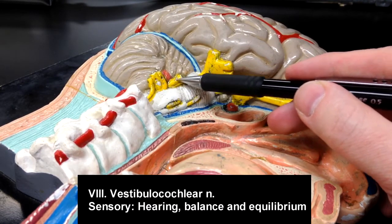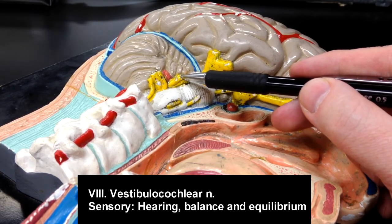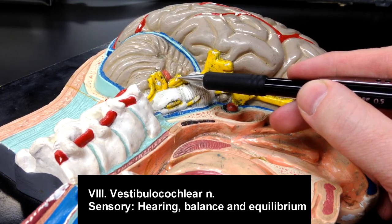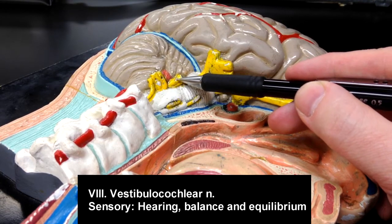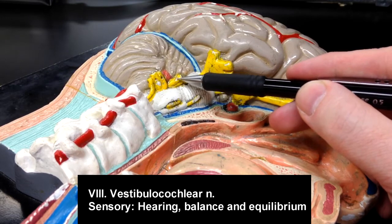Cranial nerve number eight, which is the vestibulocochlear nerve, is going to be a sensory nerve. It receives input from the vestibule in the inner ear that would help detect balance and equilibrium, and also from the cochlea, which would receive information regarding hearing.